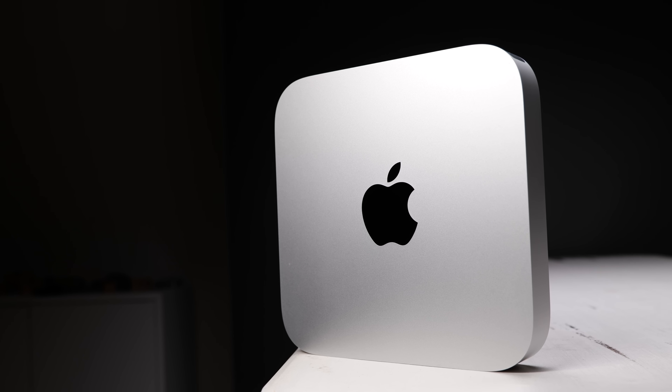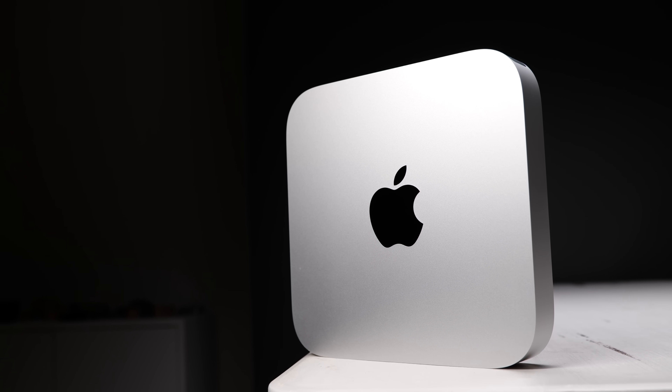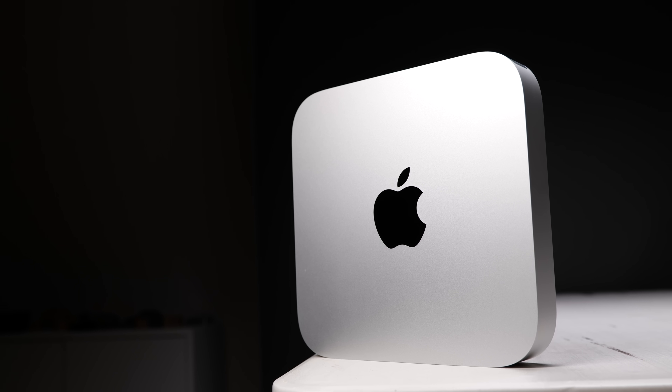I don't mean to brag, everyone, but after almost two years of exclusively working from home, I feel like this is my wheelhouse. This is my particular sport ball game that I definitely watch and understand all the rules of. Obviously, the MacBook Pro will edge out the Mac Mini in a few specific use cases that we'll get into here shortly, but I want to start by putting all of my cards on the table.